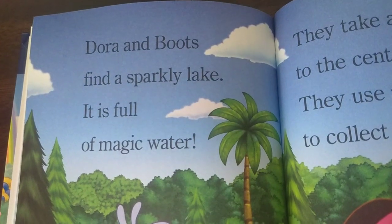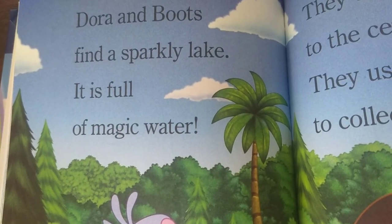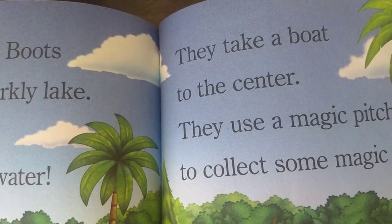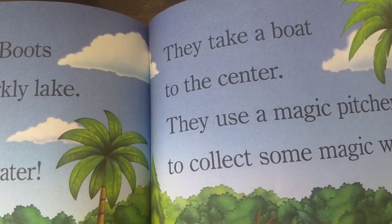Dora and Boots find a sparkly lake. It is full of magic water. They take a boat to the center. They use a magic pitcher to collect some magic water.